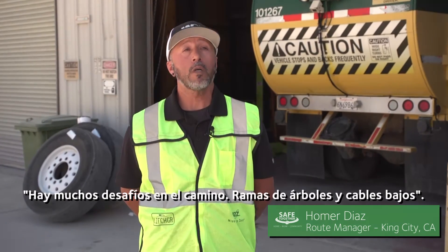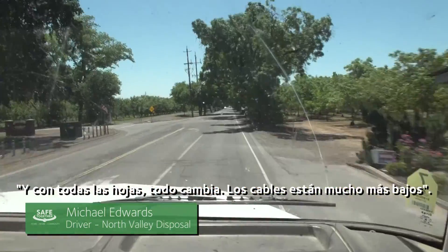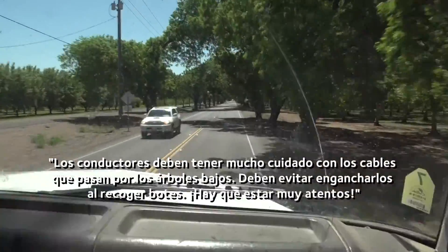There are a lot of challenges we've got to go through — low cables, low trees. Now with the leaves all out, everything's different. The lines are a lot lower, and the wires going through the trees make it very tough on the drivers to pay attention and not catch a wire when they're servicing cans.